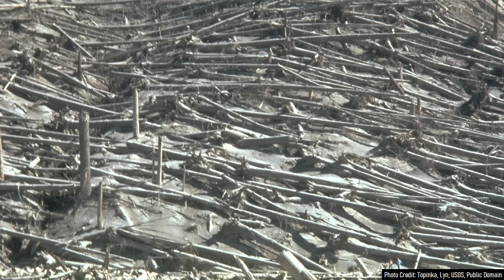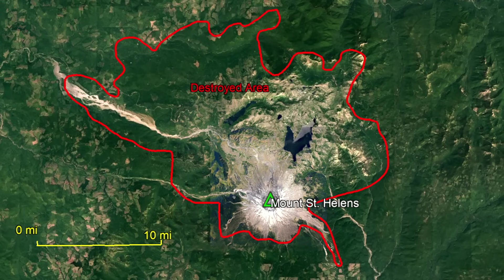Areas up to 20 miles distant from the volcano were scorched by a lateral blast and pyroclastic flows, and 230 square miles of forest was destroyed.